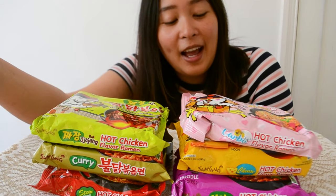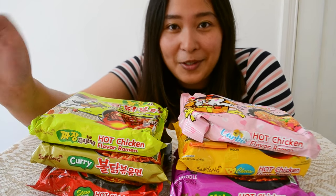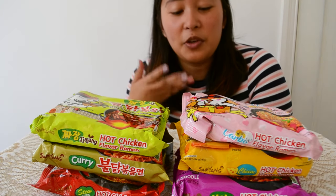Hello! Today I have six different variations on the Samyang buldak bokkeum myeon, which is the chicken flavored fire noodles or nuclear noodles or volcano noodles — the really spicy noodles. I have tried the original flavor and I did the actual Samyang fire noodle challenge where you have to eat the whole bowl without having a drink or stopping.